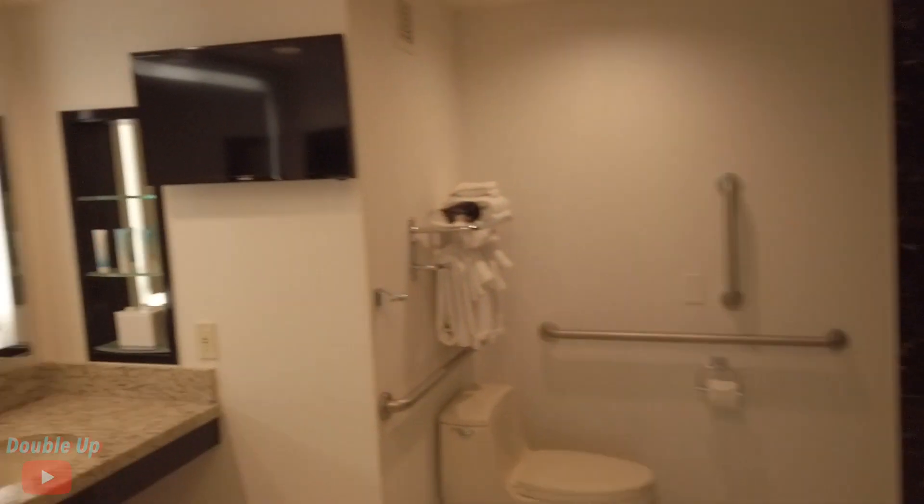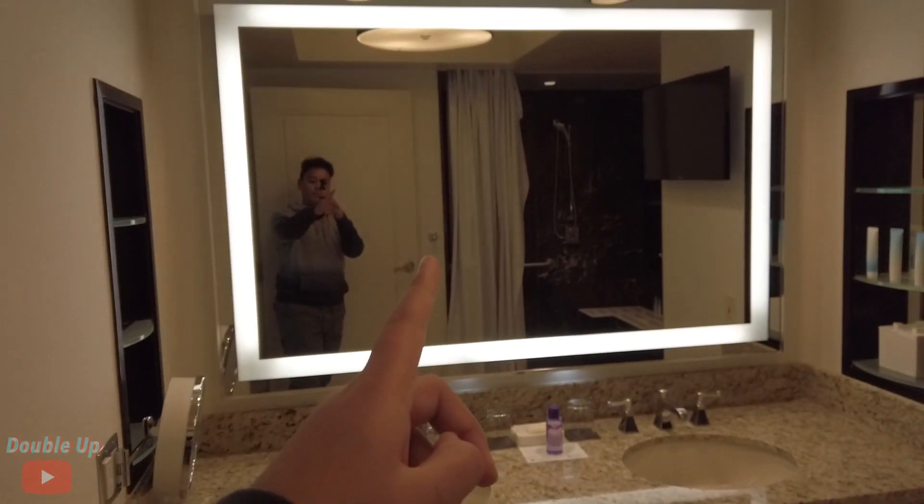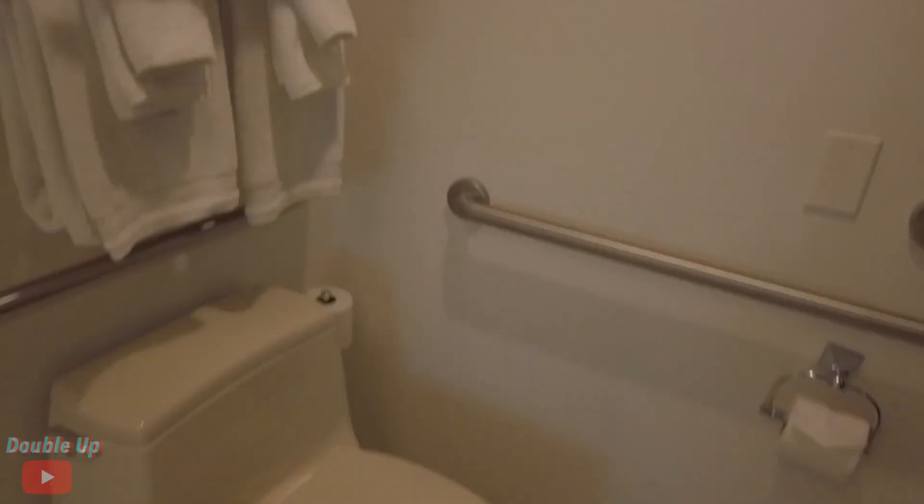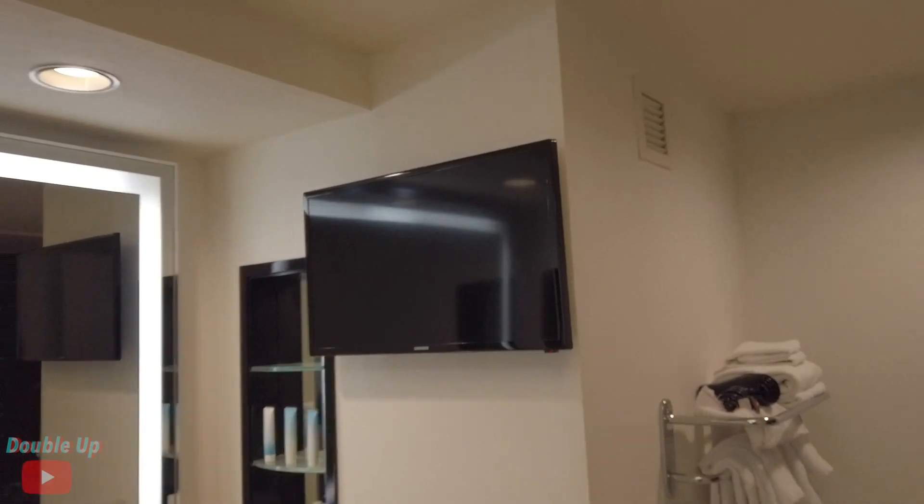It's a really big bathroom as you guys can see — nice his and her sink, a really big shower as you guys can see. There's also a TV in there if you guys want to watch TV.